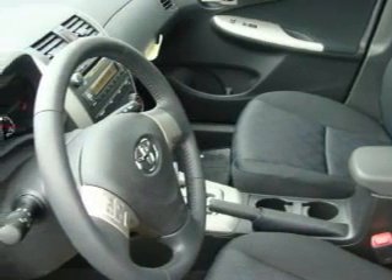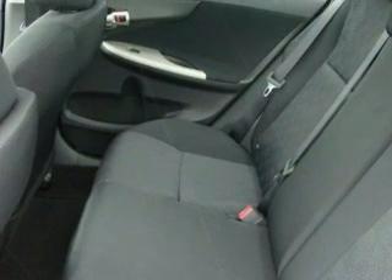A portable music device ready stereo system, a multi-disc CD player, a traction control system, and an anti-lock braking system.